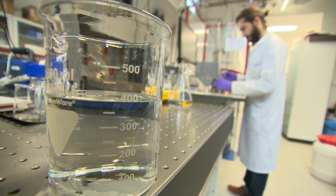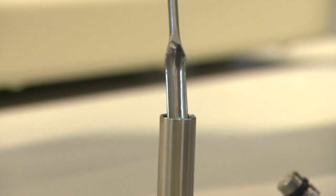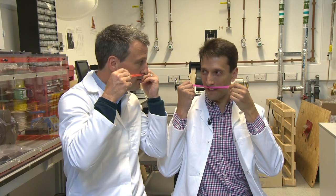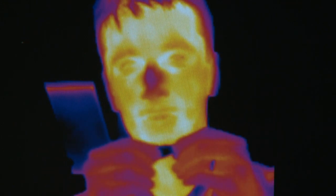They've developed organic materials that work just as well as gas, but without the potentially harmful leakage. It's still early days, but it could lead to fridges and air-con units that devour much less energy and are better for the environment. Richard Westcott, BBC Look East, Cambridge.